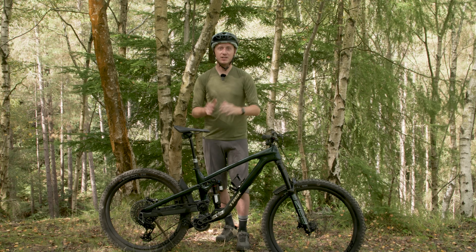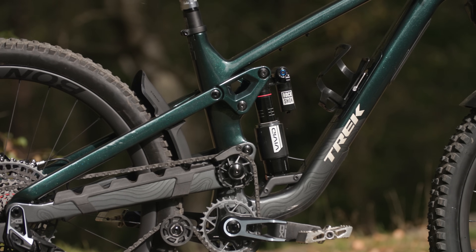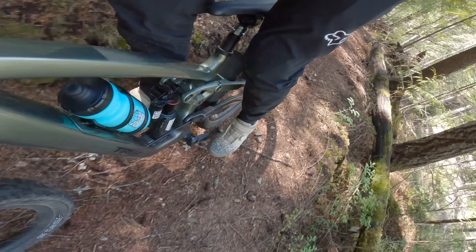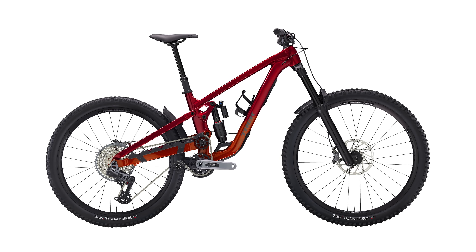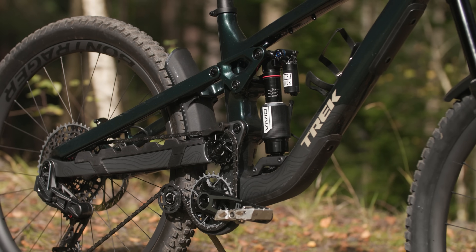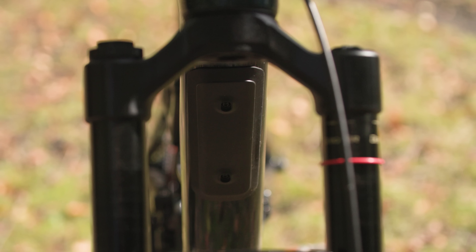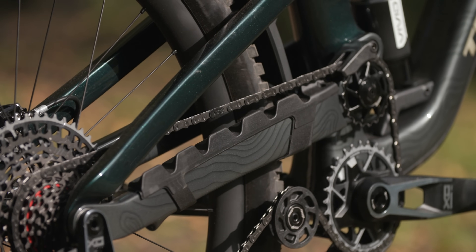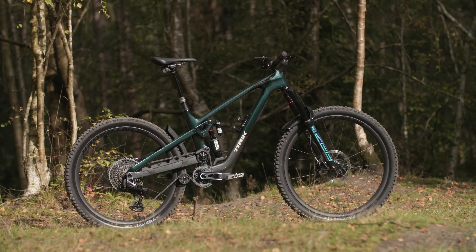Trek has kept its OCLV (Optimum Compaction Low Void) carbon fibre, which aims to increase carbon strength and impact resistance, but has added integrated carbon armour — an additional film below the paintwork to give extra protection to the carbon fibres. Carbon sceptics can rest easy as the all-new Slash is still available in aluminium as well as carbon, using Trek's Alpha Platinum Aluminium. There are also replaceable fenders under the down tube to fend off rocks and impacts, and a new rear chainstay protector claimed to prevent chain whip and minimise both vertical and lateral chain movement, leading to less noise.